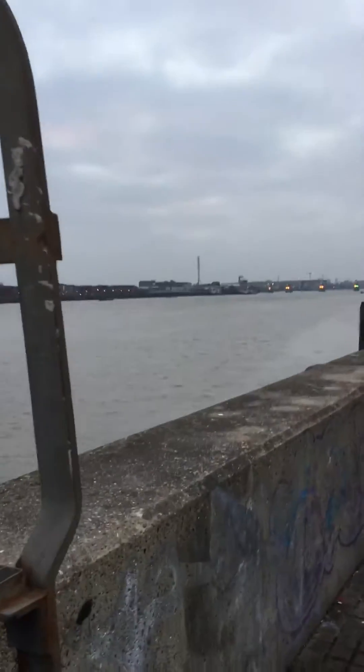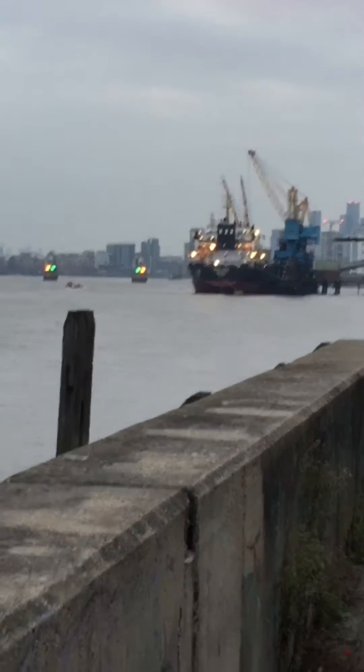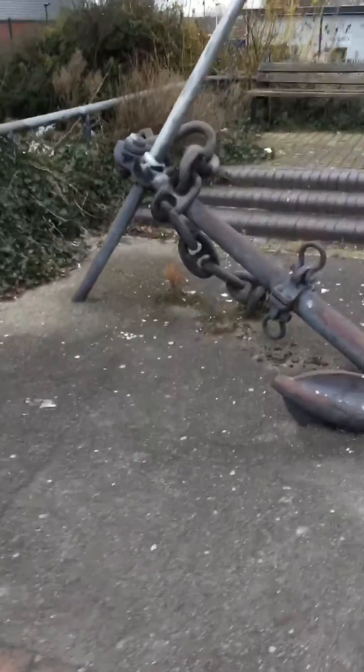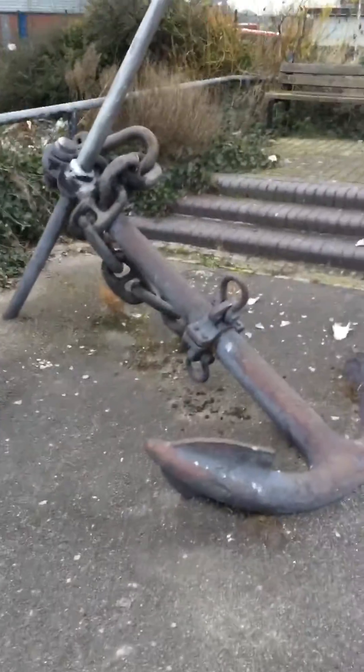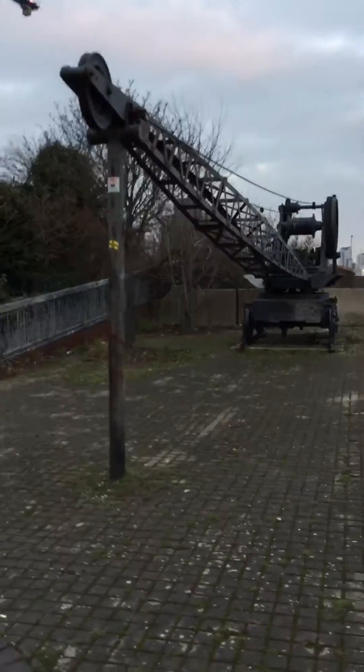Evening ladies and gents, we are on the North Woolwich side of the banks of the Thames, just looking down at Tate and Lyle's and the Thames barrier. There's a ship in there loading in or loading out. I wanted to show you the little pieces of the past that have been left here — there's a great big, fairly sizeable anchor, but this is the main thing: this is a railroad steam crane.